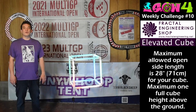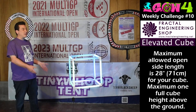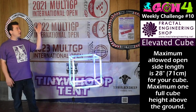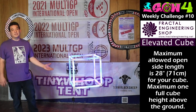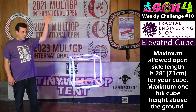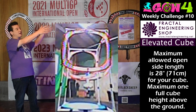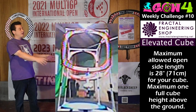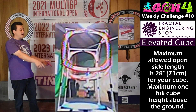Now let's get into the requirements for Weekly Challenge number 10, the Fractal Engineering Elevated Cube. You need a cube gate elevated up one cube space — a double stack cube will work. You can hang your cube from strings, just make sure it's a maximum of one cube space above the ground, or use a traditional PVC cube gate with four legs going down, just the elevated cube gate raised up one cube space by the legs.